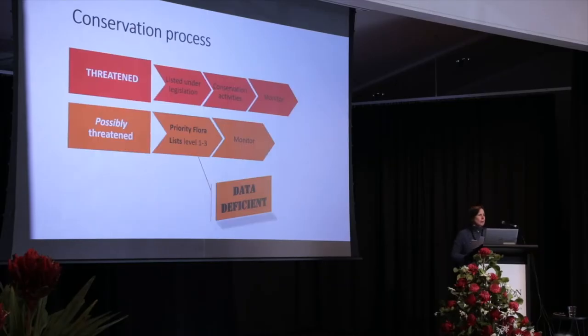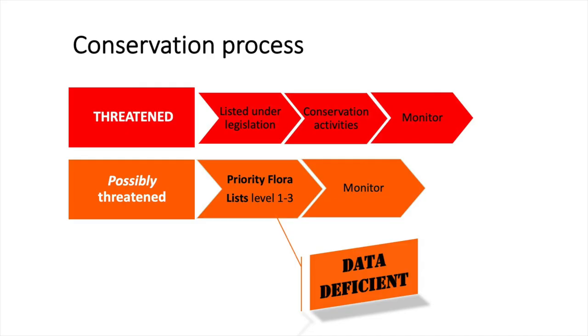If something is classified as threatened, it's officially listed under legislation, which is different in every state. And then there's a Commonwealth set and an international set of legislation.